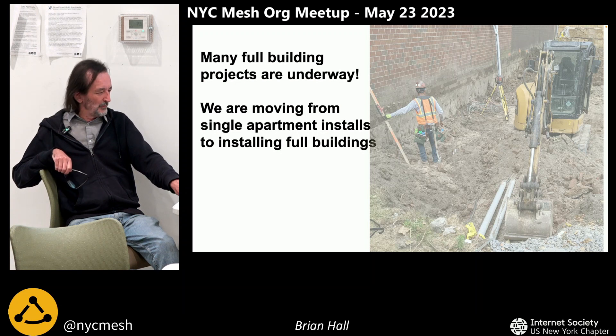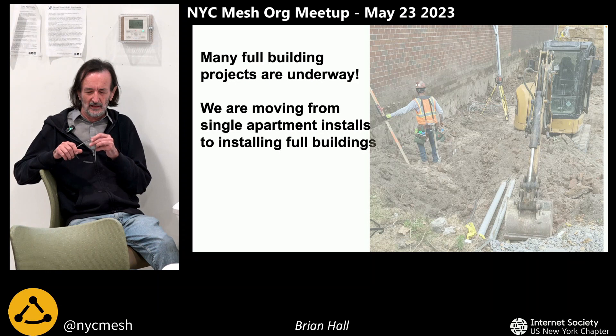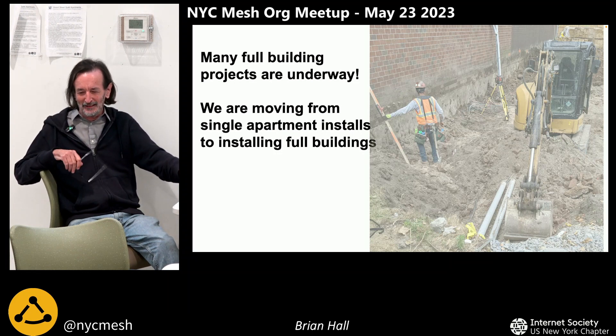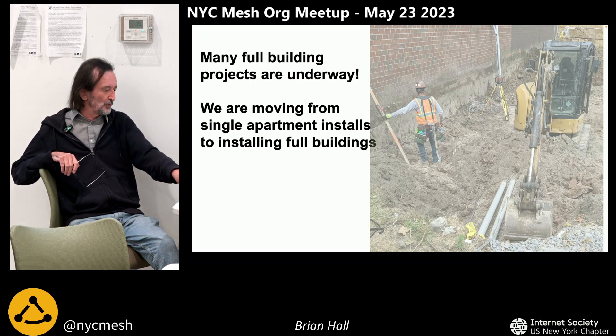The building thing is really taking off now — we've got about five underway. Generally we're moving from doing single apartment installs to doing full buildings. Even in Alphabet City we just started doing a full building install in a 30-apartment building, whereas we used to just do one apartment and then maybe a second one a year later. Now we're getting the full building requests. I put a page on the website where you can get an email address and instructions on how to apply for a full building install.